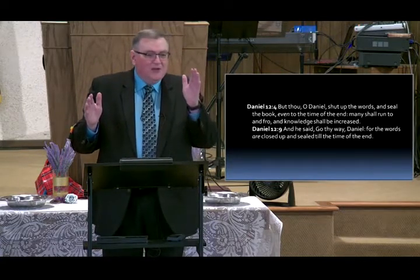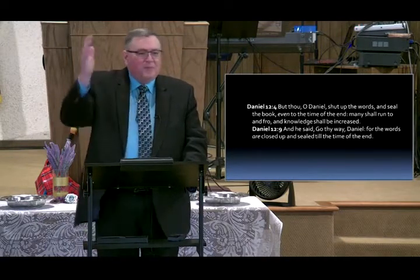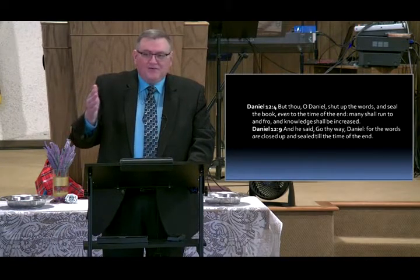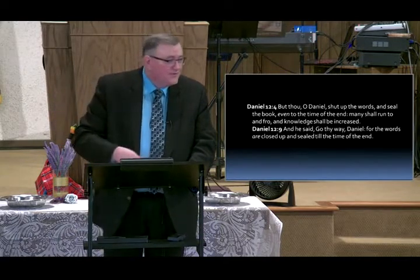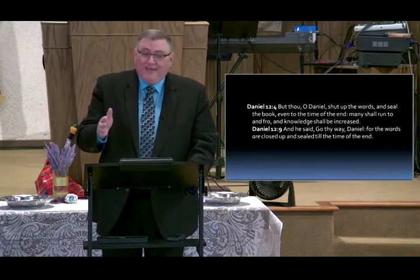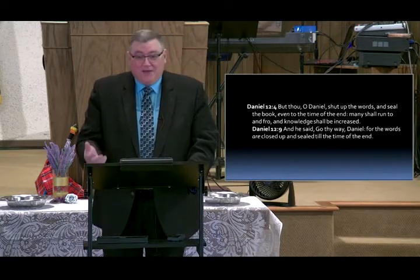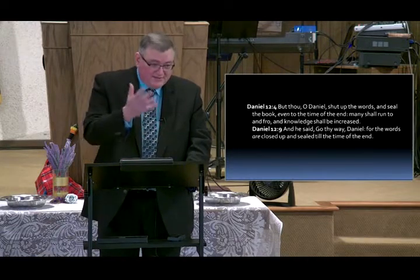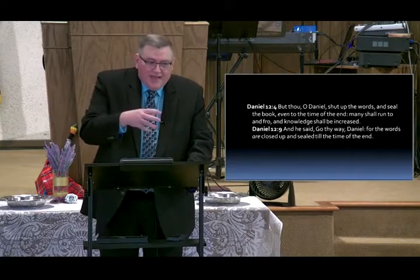Unbelievable that we did that in 60 years — from the time we learned how to safely fly through the air to landing on the moon. I know some people don't believe we did that; I do. Now we're talking about sending people to Mars, and warp drive is being worked on. Knowledge is increasing exponentially.